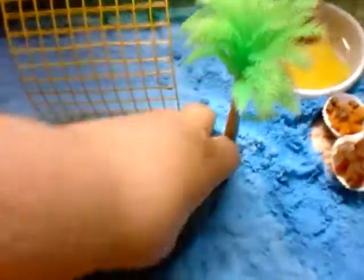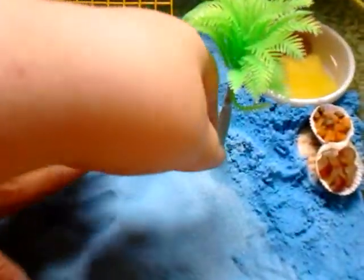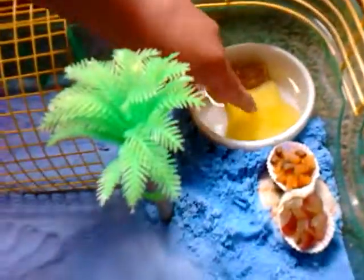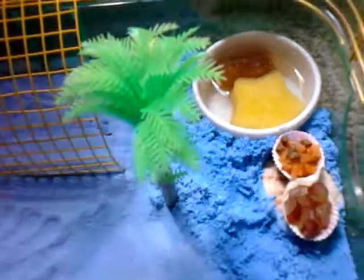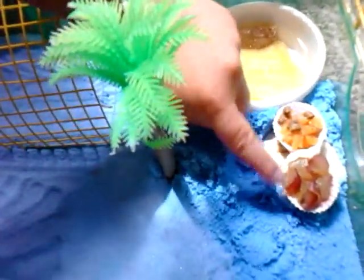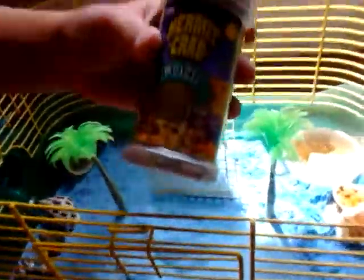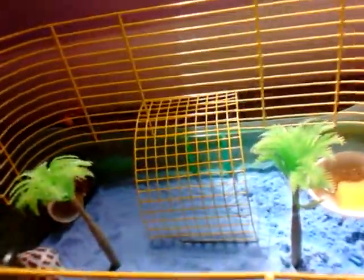I have blue sand, but if you didn't notice I also have white sand in there with it. Here's a little palm tree and another one — kind of like its little cousin or sibling. These are their sponges to drink out of, and this is their food bowl. It has carrots cut up, grapes cut up, and the hermit crab food I got at the store.